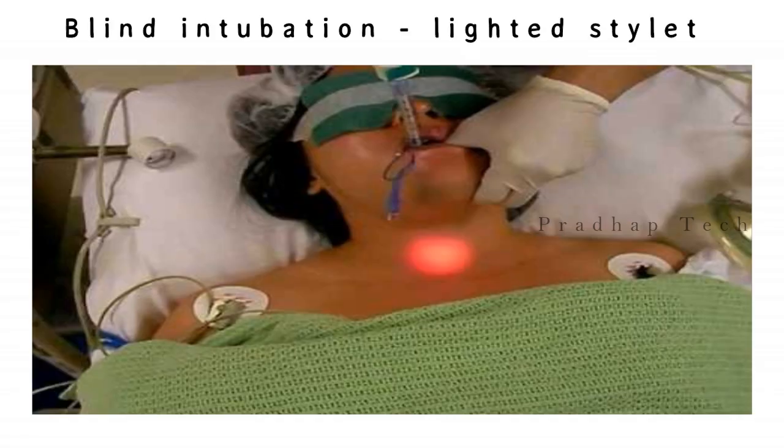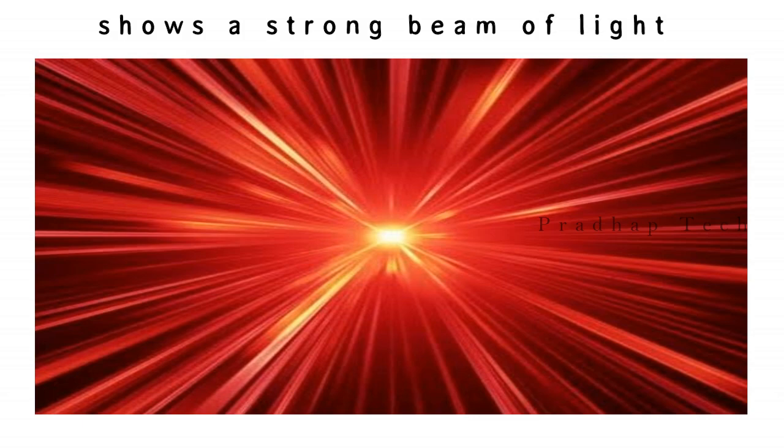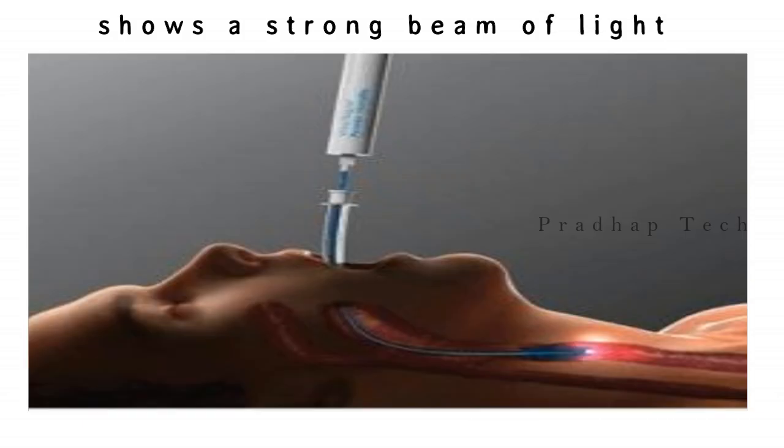In these situations, blind intubation using a lighted stylet is a proven valuable technique. The lighted stylet projects a strong beam of light through the soft tissues of the anterior neck to indicate intratracheal endotracheal tube placement. Lighted stylet intubation is a relatively easy technique to learn and rapid to perform.